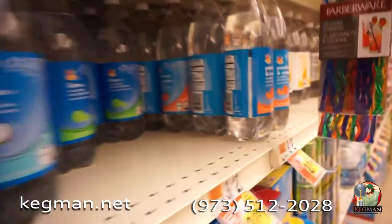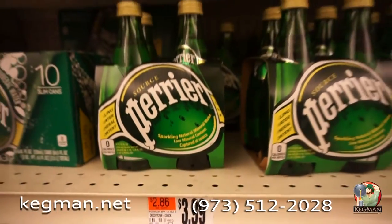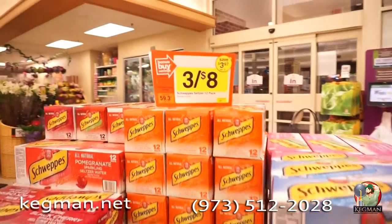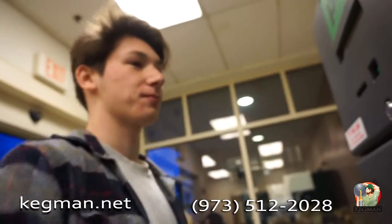If you like seltzer as much as we do here at Kegman, you know it really can get expensive. If you want a good deal on seltzer, you have to wait for it to go on sale. Three cases for eight dollars? Not bad, but now you have to go recycle all those bottles.